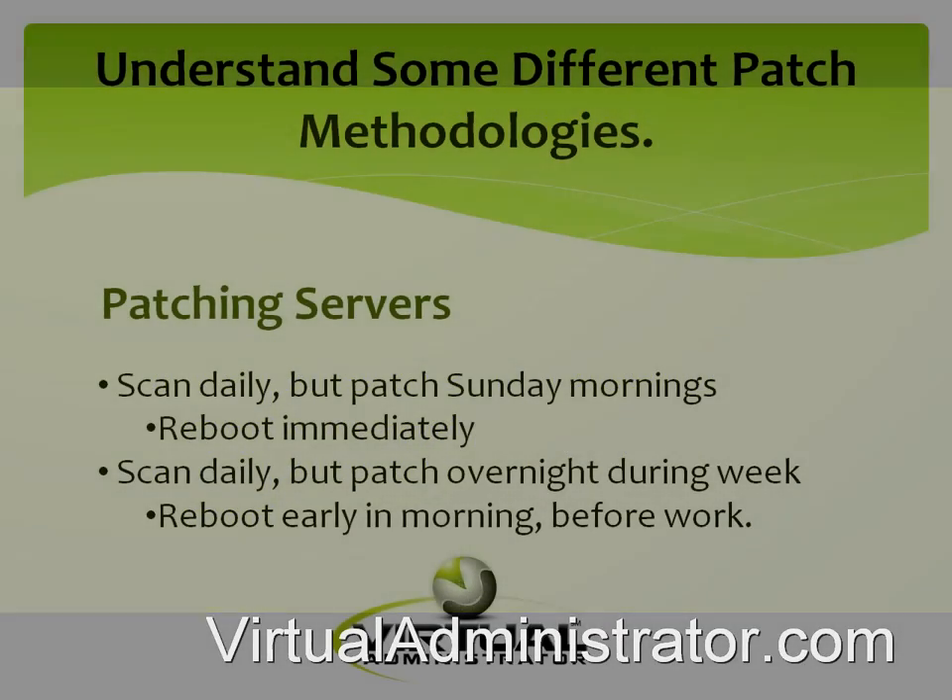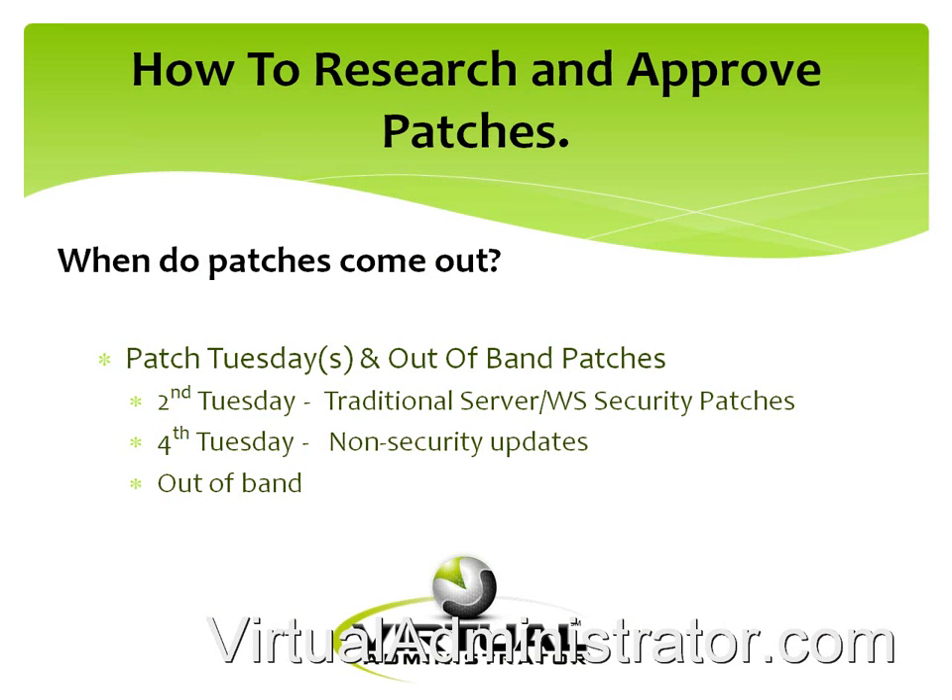Let's talk about how we research and approve patches. When patches come out — everybody's heard of Patch Tuesday — there are actually two Patch Tuesdays: the second Tuesday of the month for security updates, and the fourth Tuesday for general non-security updates, where a lot of Office updates come out. Then there are out-of-band patches that may come out on any day; we had one that came out on a Thursday or Friday in October because it was critical and Microsoft pushed it out right away.